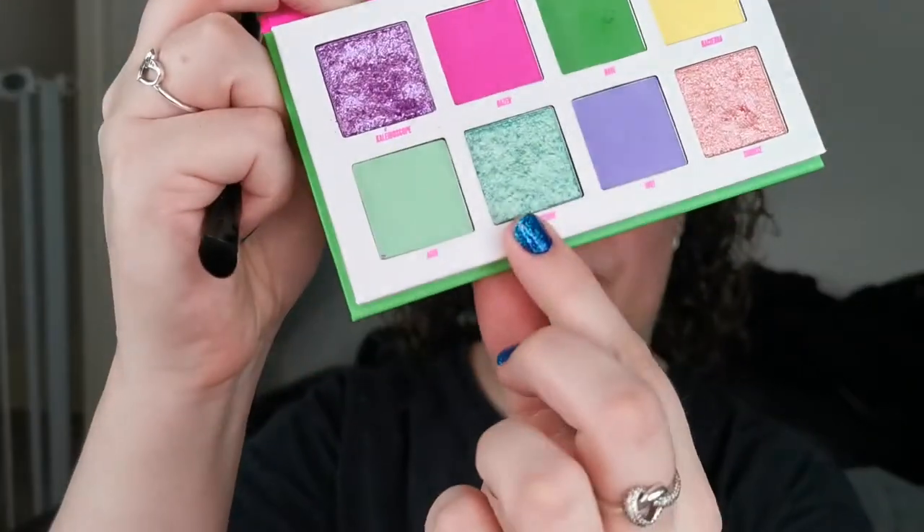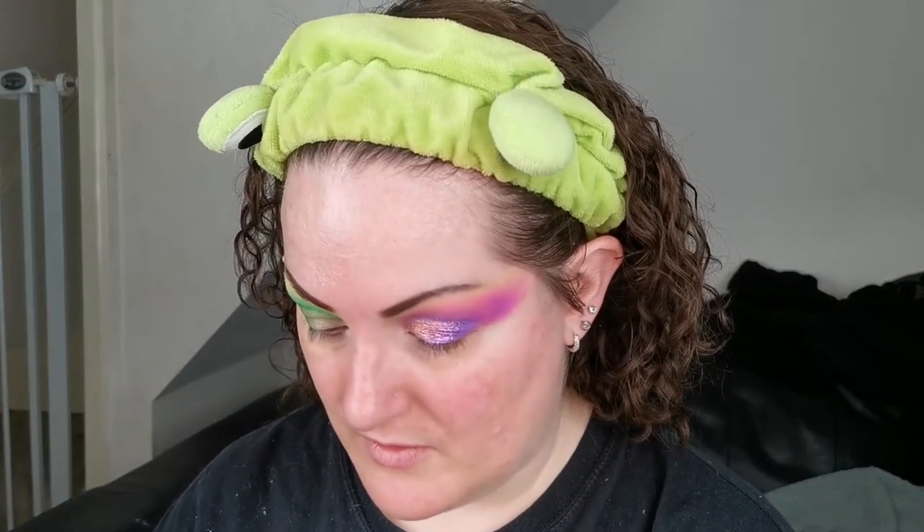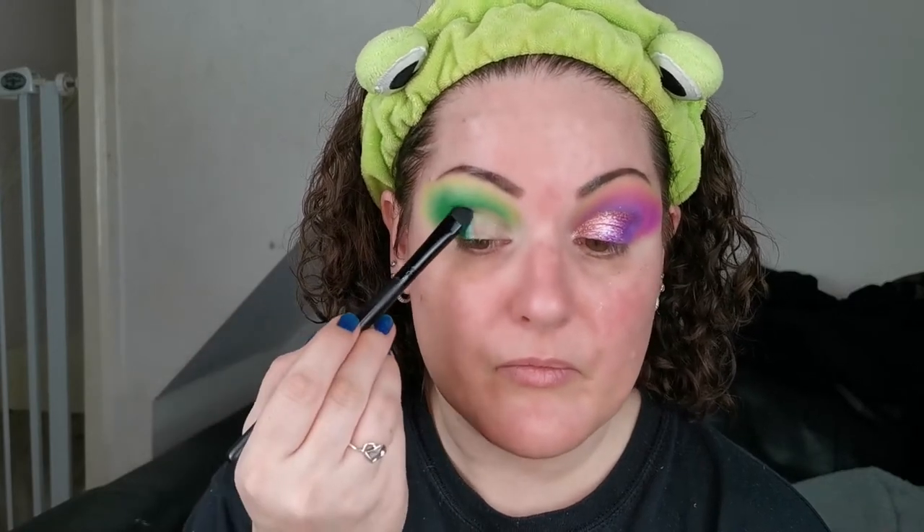Glitter primer on. I'm first going in with Spectrum, the green shimmer. Yeah, this is another really, really soft, squidgy one — but look at that! These shimmers are just so beautiful. That's stunning.